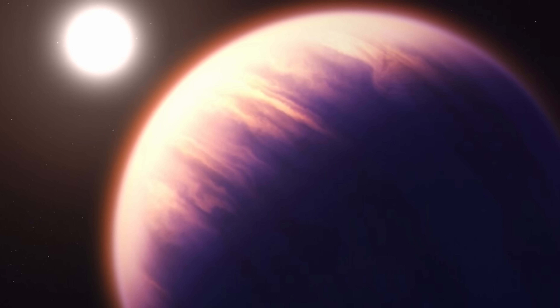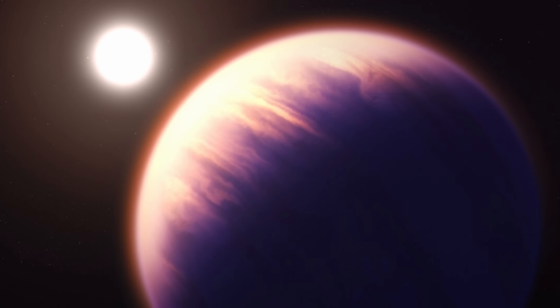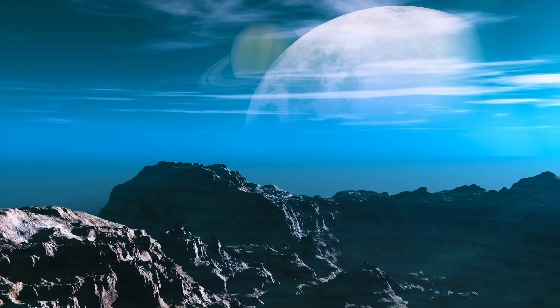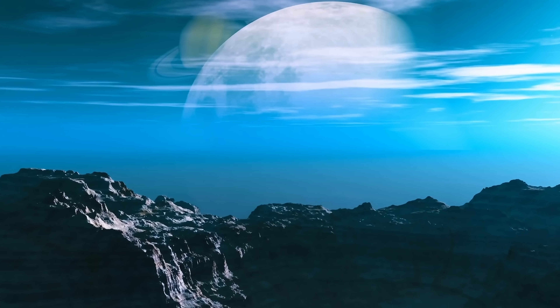It's obviously there and obviously real, and all of the observations so far seem to confirm its density and its really large size. But because of other parameters — such as age or the proximity to the star — at the moment it makes no sense. Naturally, once there is a solution, it can definitely help us figure out the evolution of other planets as well.